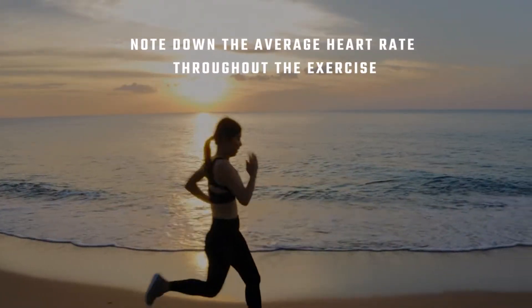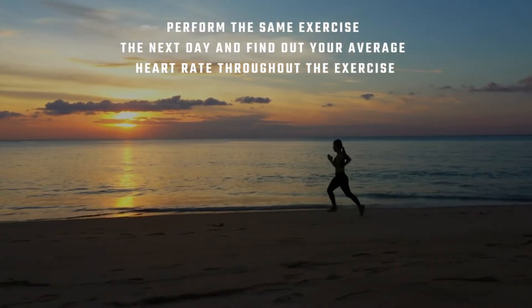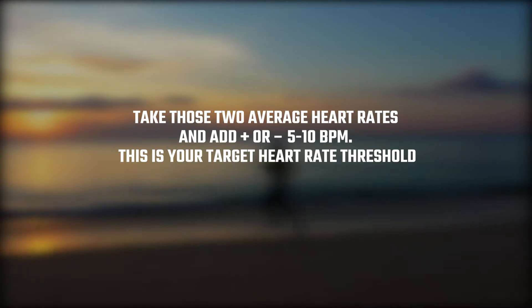If you're interested in finding your personal target heart rate threshold for exercise, measure your heart rate at this intensity of exercise and note the average heart rate throughout. Perform the same exercise the next day and find your average heart rate again. Take those two average heart rates and add plus or minus 5 to 10 beats per minute — this is your target heart rate threshold for exercise.